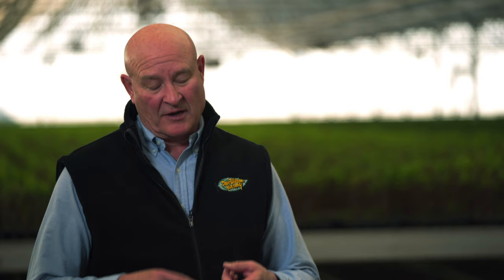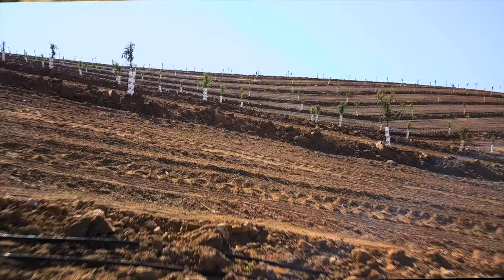The main reason why we've invested in the potted tree program is that number one our customers want flexibility, and number two they want to take advantage of the hybrid rootstocks. I take pride in providing potted trees to my growers because it gives them the opportunity to plant at different times throughout the year. Our hybrid rootstocks also provide different solutions for growers depending on the soil types that they have.